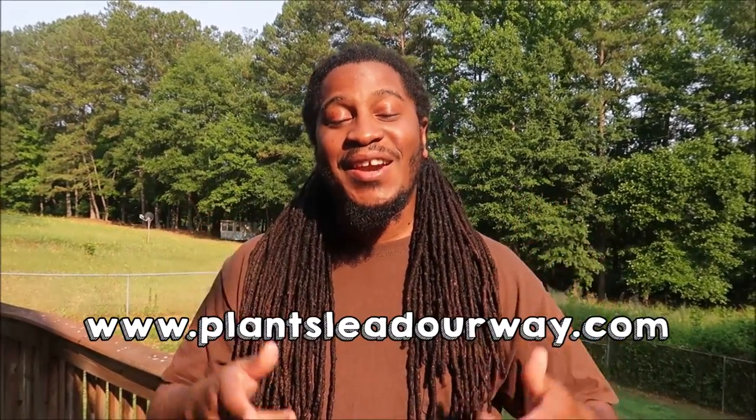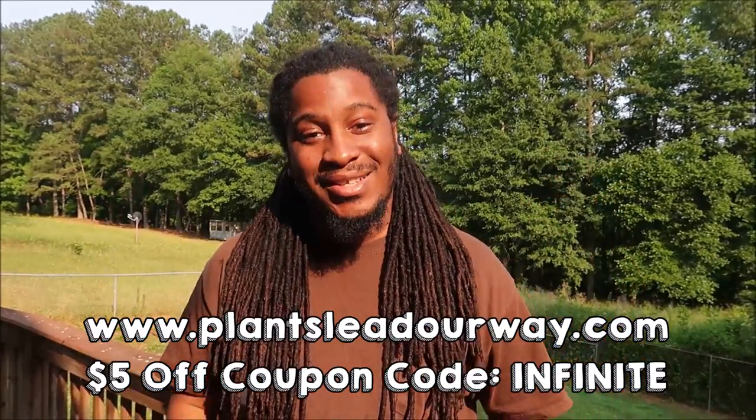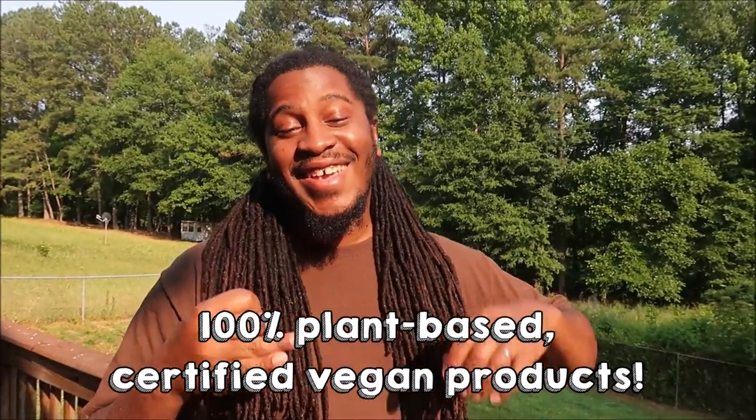All right, what's up guys? We're back again with another video. If you're new to this channel, be sure to comment and let us know who you are, like and subscribe. Today we're going to be making three different types of wings for you guys. If you haven't ordered your box yet, stop what you're doing, open up a new tab, go to plantsleadourway.com and put in our code 'infinite' to save five dollars on your box.